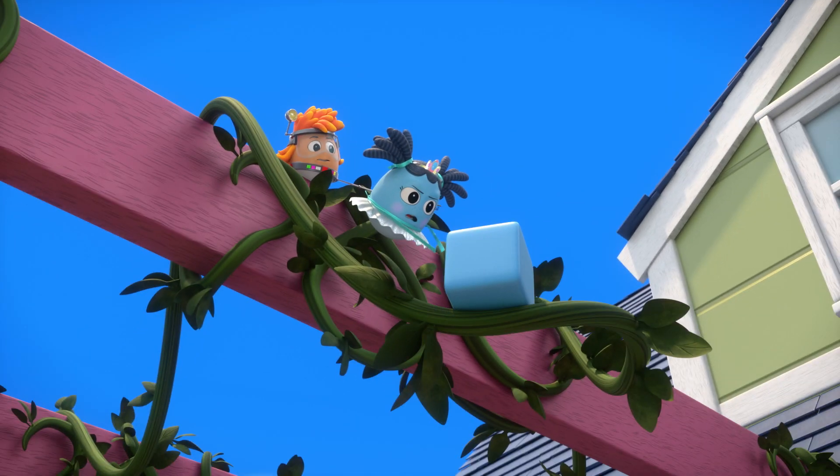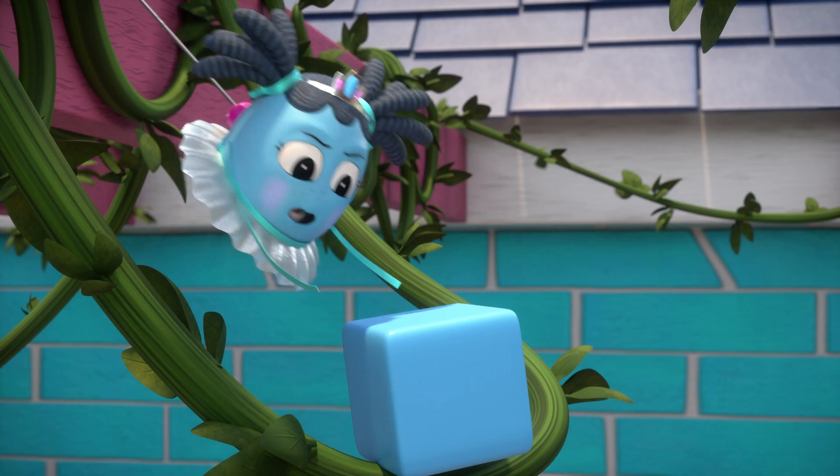Careful, Robin. Almost there, Red! I got it! Yay!